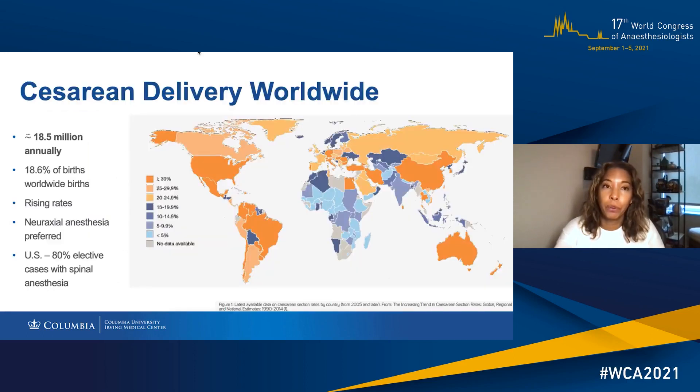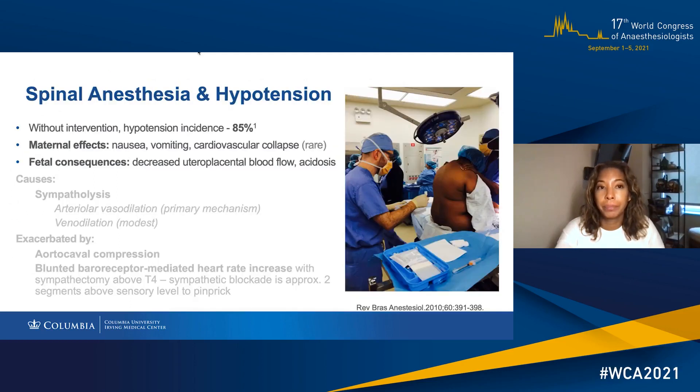Caesarean delivery is one of the most commonly performed surgical procedures worldwide. Neuraxial anesthesia is the preferred technique, and in the U.S., over 80% of elective cases are performed with spinal anesthesia. Spinal anesthesia is associated with a high incidence of maternal hypotension. The maternal effects include nausea and vomiting, and rarely cardiovascular collapse. The fetal consequences include decreased uteroplacental blood flow and acidosis. The cause is sympatholysis from the T4 to T6 sensory level required, and this is exacerbated by vena caval compression by the gravid uterus.